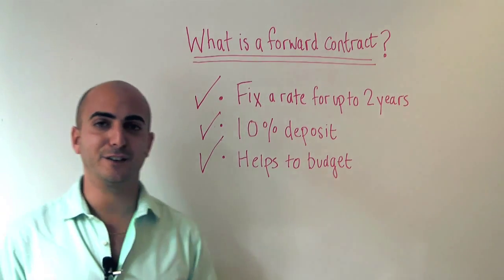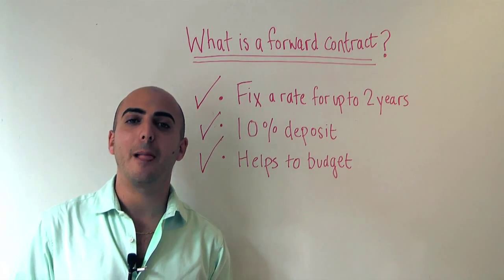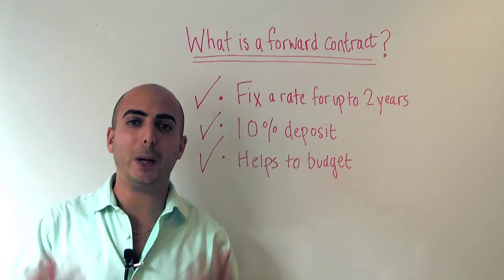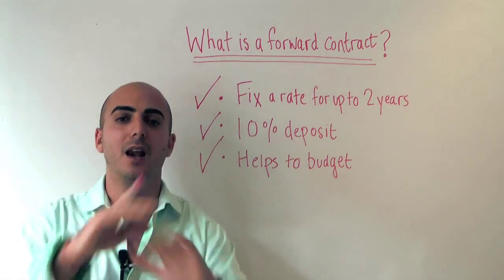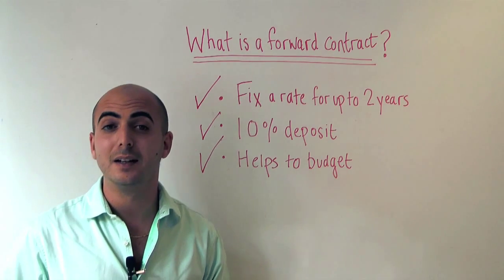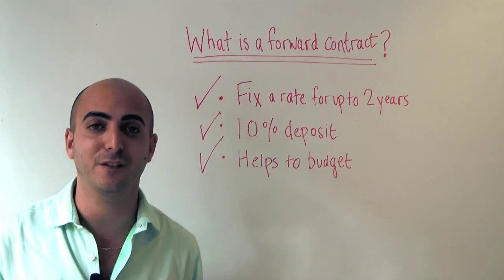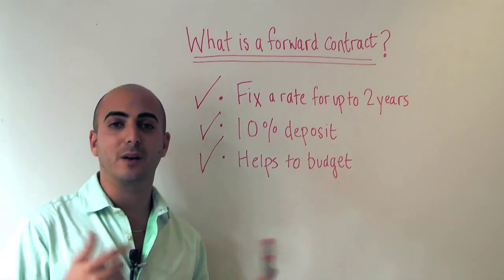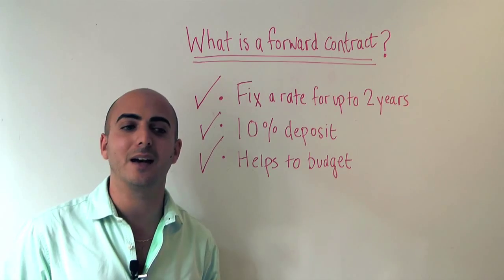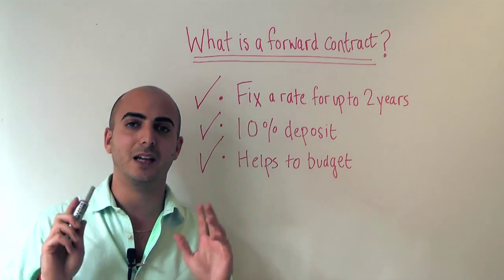Thank you very much for subscribing or watching today's edition of MyCurrencyTransfer TV. I'm Daniel Abrahams. If you have any questions or comments, we absolutely love feedback — don't hesitate to follow us on Twitter at @CurrencyTransfer, follow us on Facebook and like us at Facebook.com/MyCurrencyTransfer. We love building our community with you. Thank you very much.